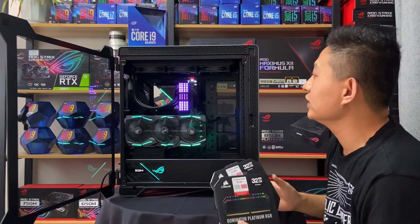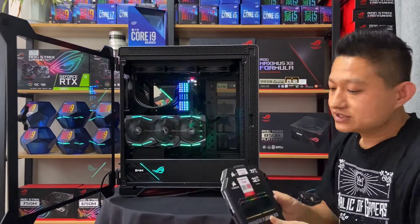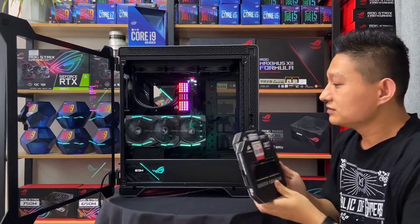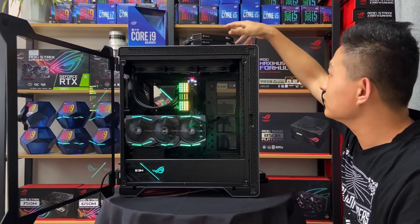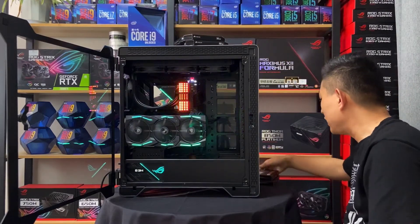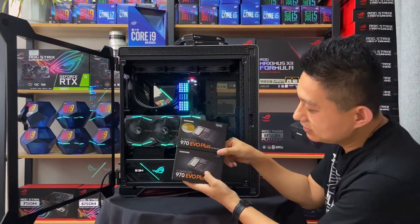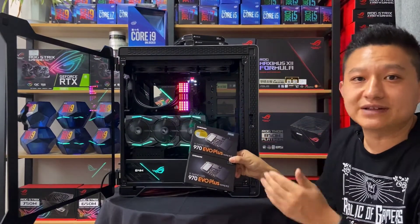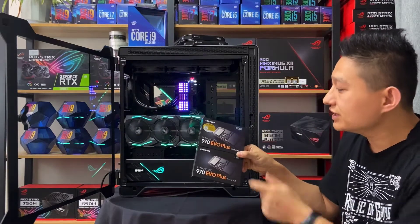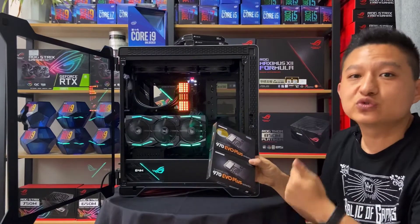首先CPU，这都是我们这位朋友自己选的。CPU是最新十代的i9-10900K，十核二十线程，原份原包的。内存是海盗船的统治者，灯光非常漂亮，一共是四根16G，共64G插满了。固态硬盘选了两块三星的970 EVO Plus，一个500G做系统盘，一个1T装软件，速度比较快。